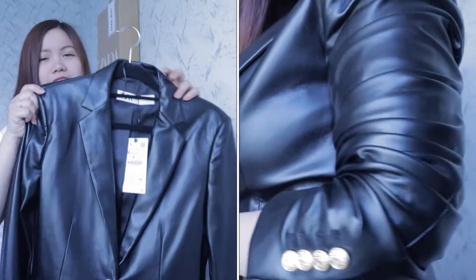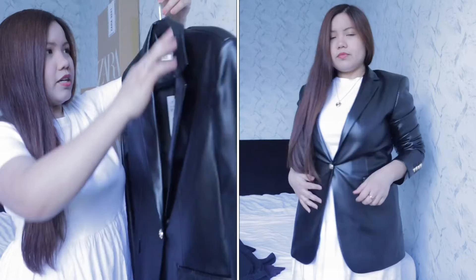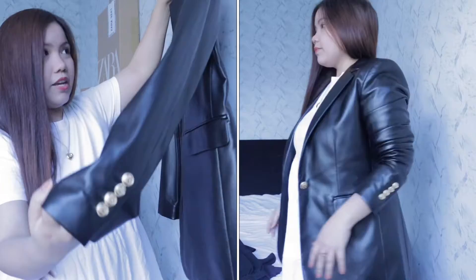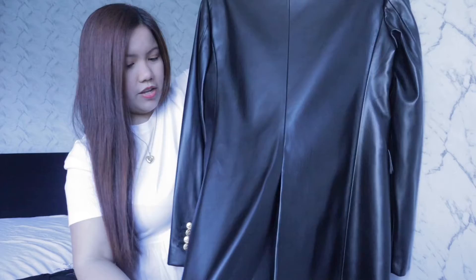The second item — oh my god, I'm so in love with this blazer! It costs £69.99 and I'm obsessed with it. It's leather, the buttons at the bottom are gold, and there's a nice detail at the back and on the sleeves. It really fits me well, and this is size medium also.